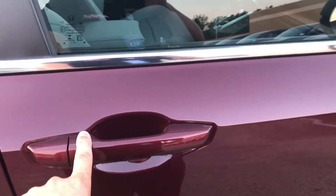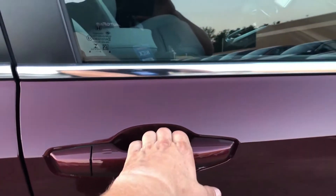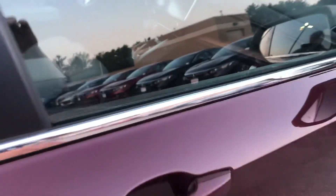We have a sensor on the door handle so I can lock the doors or unlock them as well.